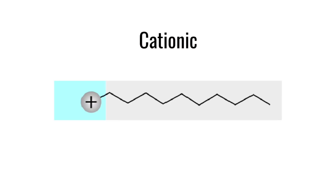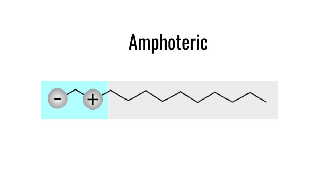Next you have cationic, which happens to be one of my favorite ingredients. These are positively charged ingredients — things like behentrimonium methyl sulfate and polyquaternium-10. These are cationic film formers that come into contact with the hair like a magnet, helping to seal the cuticle, make it more manageable, and help with detangling. And then last but not least, you have amphoteric ingredients, which have both a positive and a negative charge. A common ingredient is cocamidopropyl betaine — a very gentle cleansing surfactant that cleanses well and even has a little conditioning property because of that positive charge.